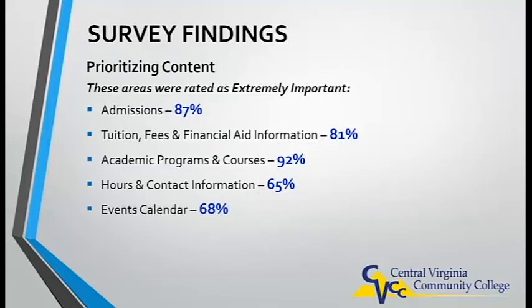Here are some key findings regarding the important content areas. The following areas were rated as very important to our stakeholders: admissions, of course, is very important, as is tuition and financial aid information. The courses and programs also need to figure prominently, along with basic information such as hours, and an official campus-wide CVCC events calendar.